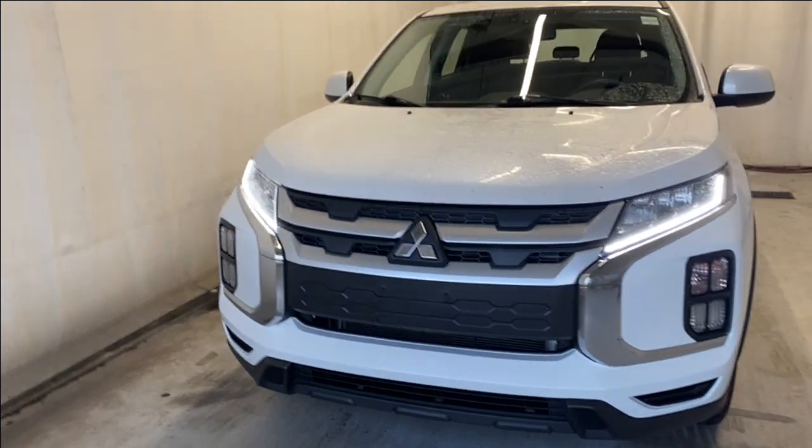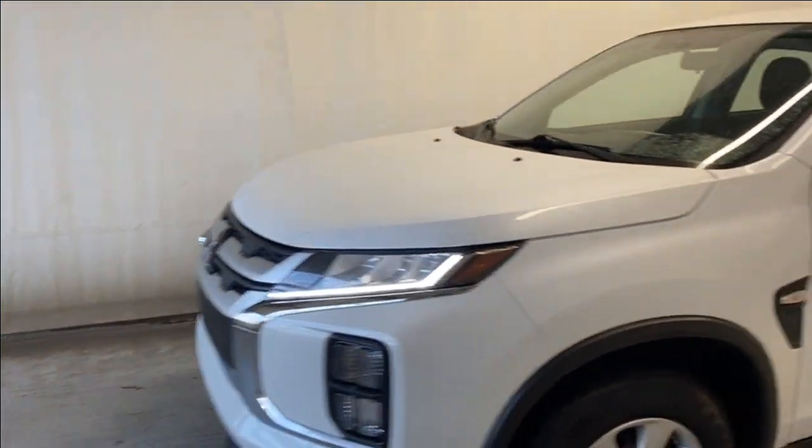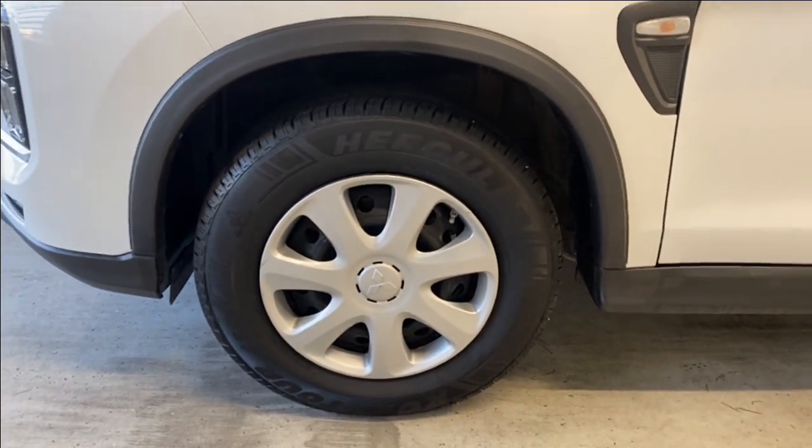Out front we have our LED daytime running lights and our regular LED headlights, a gray and chrome finish grille with the Mitsubishi badge in the middle, and plain steel wheels with wheel covers on there to make them look that much nicer.